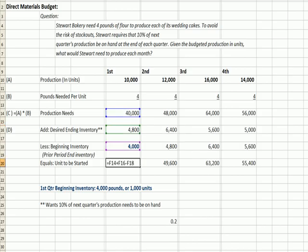And then our formula is the same: production needed, 40,000, add 4,800 in desired inventory, less what we already have as beginning inventory — that gets us to units to be started for the particular quarter.